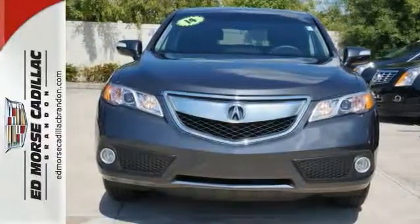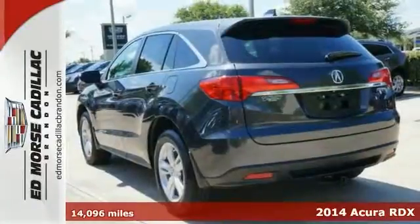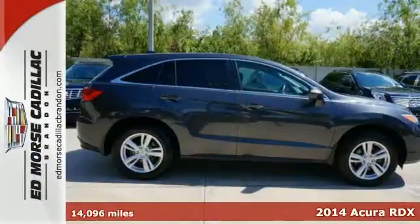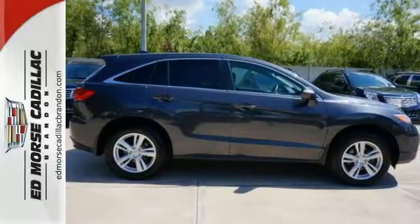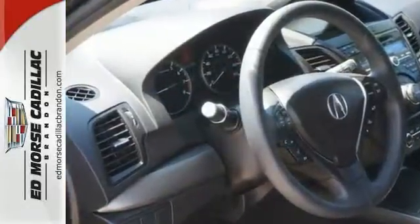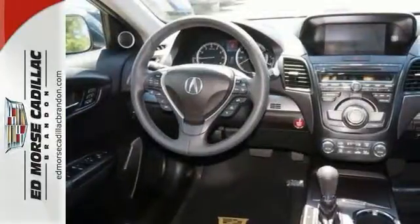Enjoy the open road in this 2014 Acura RDX with the technology package. It also includes quality conveniences like dual climate control, anti-lock brakes, a backup camera, traction control, dual airbags, navigation system, and airbag deactivation.